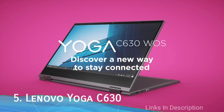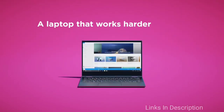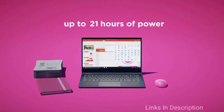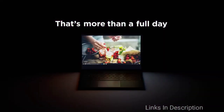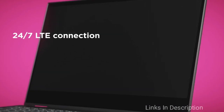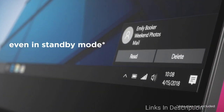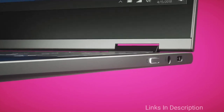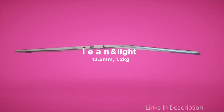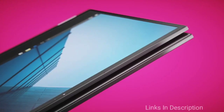The Lenovo Yoga C630 sports a gorgeous aluminum chassis paired with a flexible, thin design. It can give you a battery life between 12 to 12.5 hours, and when you combine that with its 4G LTE connectivity, it is a great option for people who frequently travel. The Snapdragon X20 LTE modem enables the Yoga C630 to connect to the internet without a Wi-Fi connection.